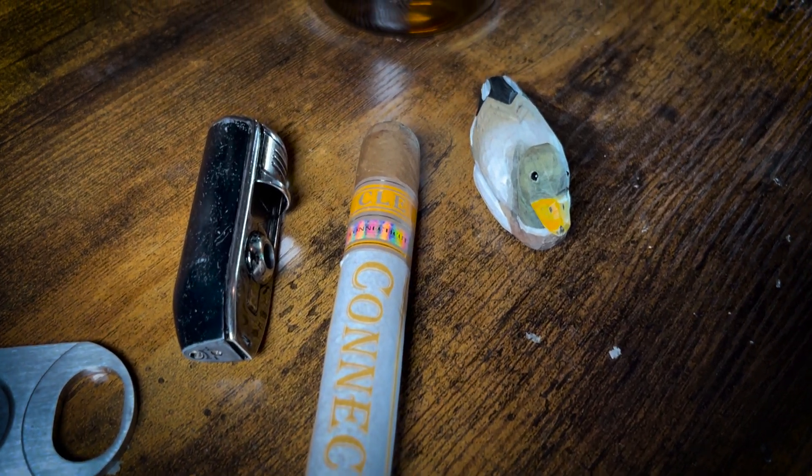Welcome back to the Smoking Duck and episode 5 of the Cigar Directory. Today we will be smoking the CLE Connecticut.